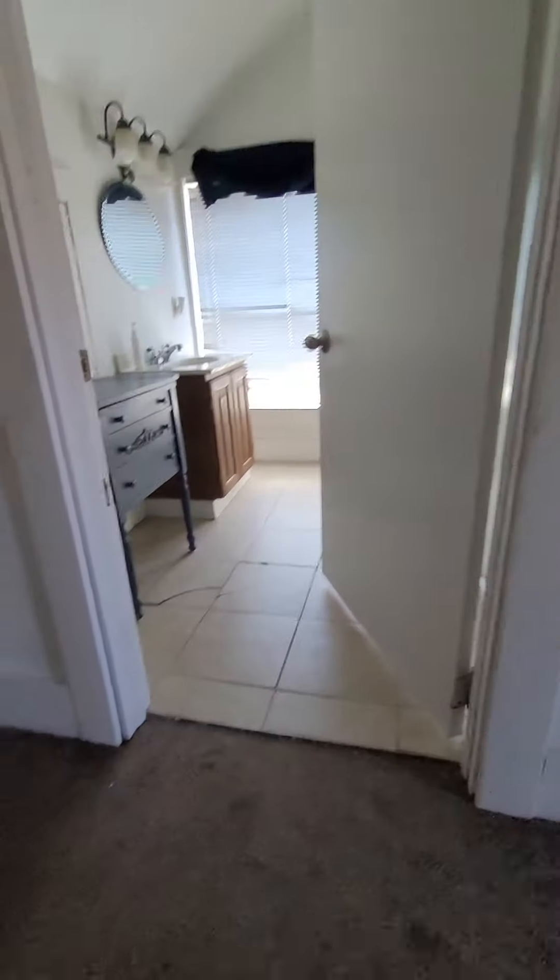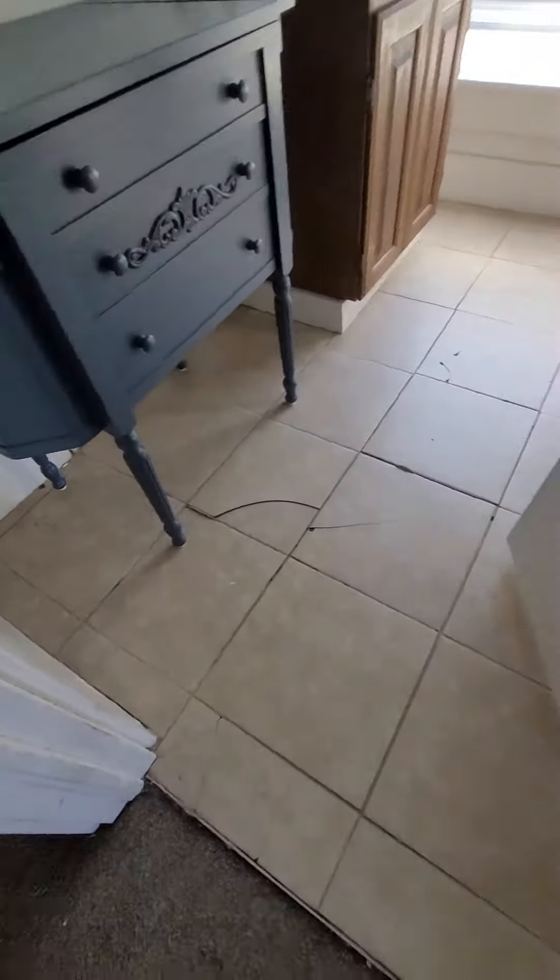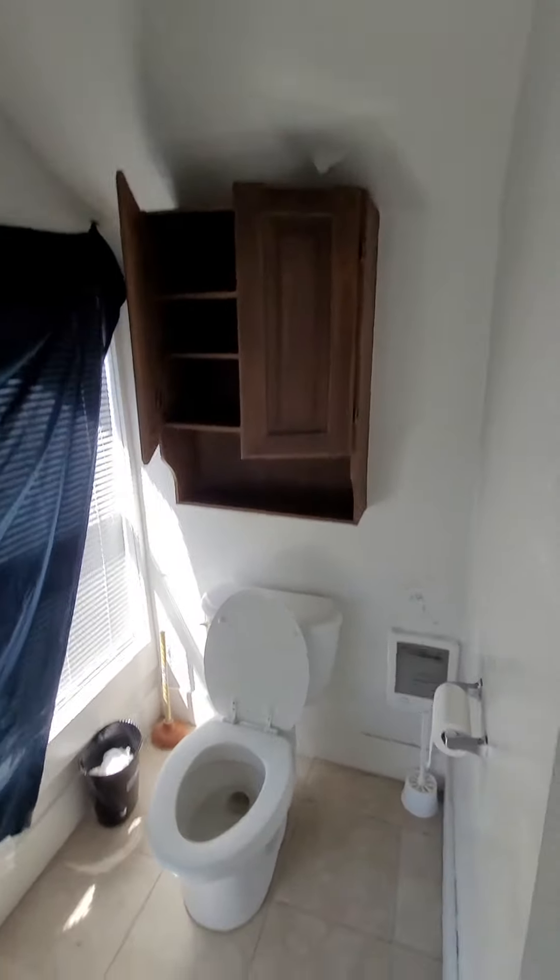And then we come upstairs. There's obviously some issues, you know. It's not perfect. These tiles are coming off.